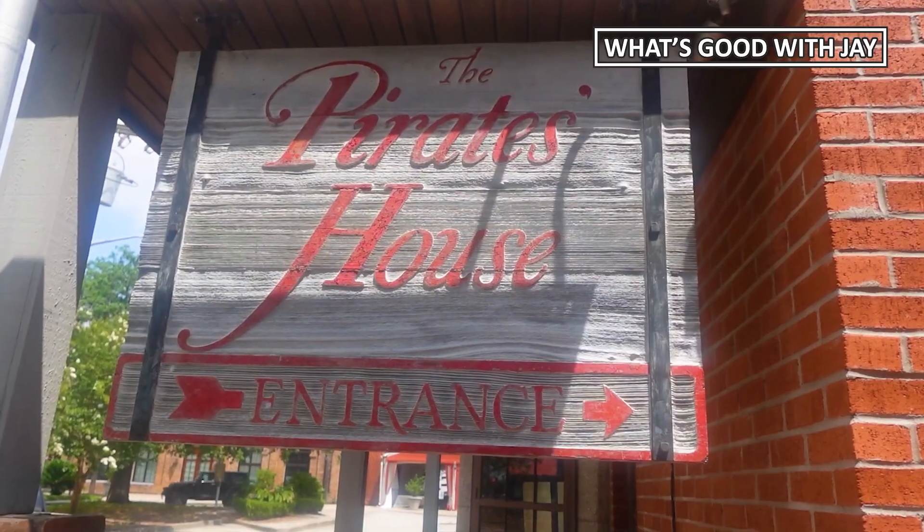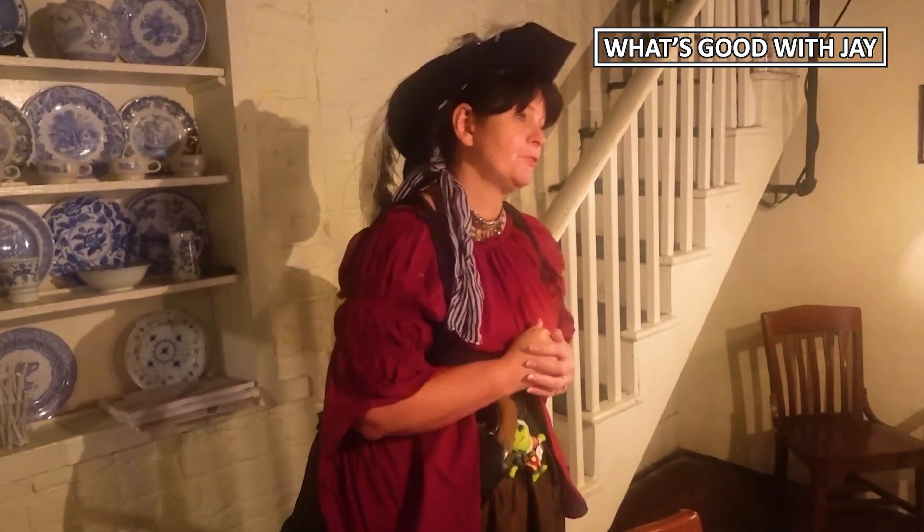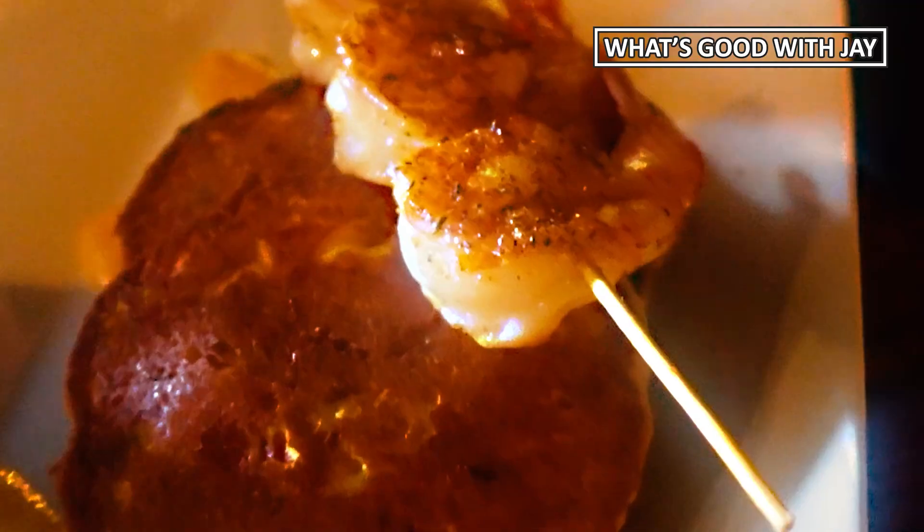Overall, if you come to Savannah, this should definitely be one of your spots. It has some history, they give you tours, and the food is just off the hook — full of flavor. I definitely recommend the Pirate House.